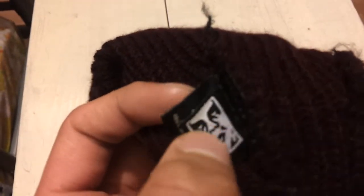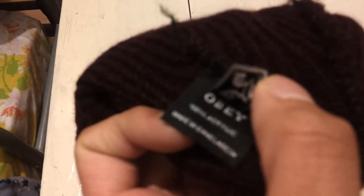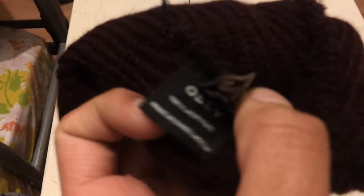And flip that over. I'll try it. There you go. I don't know if you can see that, but there you go.